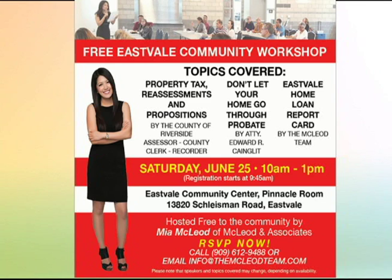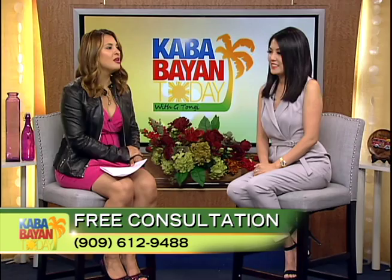Mia is always sharing information with the community. Tell us about the Eastvale community workshop. This is actually our third one for the year. It's on June 25th — to RSVP, call our office at 909-612-9488. It's June 25th from 10 to 1. We'll have an estate planner, an estate attorney, and a trust attorney talking about how to protect your asset. We'll also have the Riverside County property tax assessor's office discussing different tax propositions and property taxes.